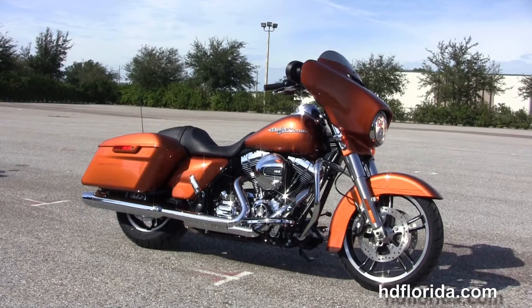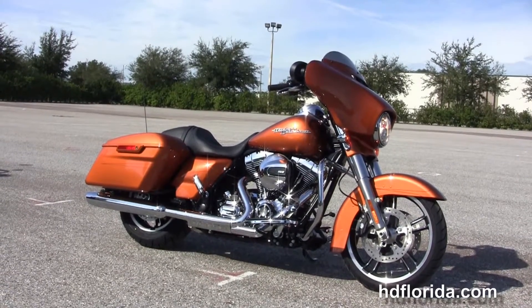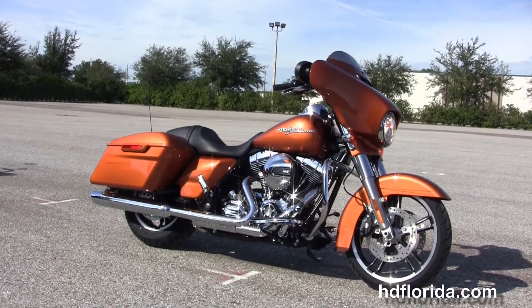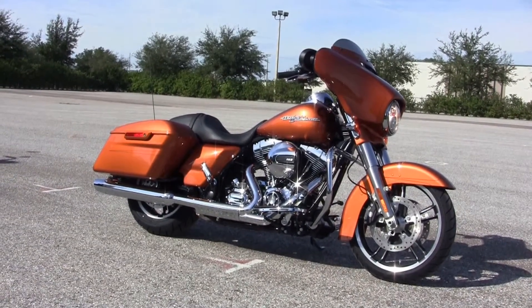For more information on this 2015 Street Glide Special, click the link below, and to view the rest of our tremendous inventory, visit us at HDFlorida.com. We're always open 24/7 and remember, have one rocking, smoking, adrenaline filled Harley day.